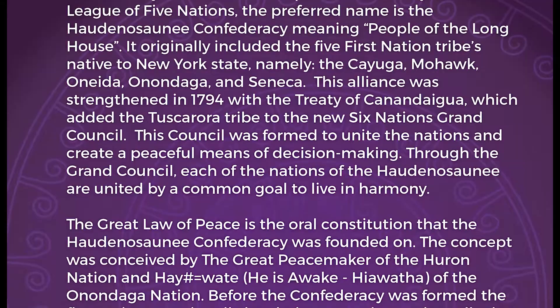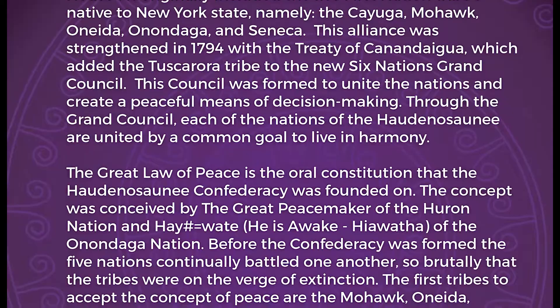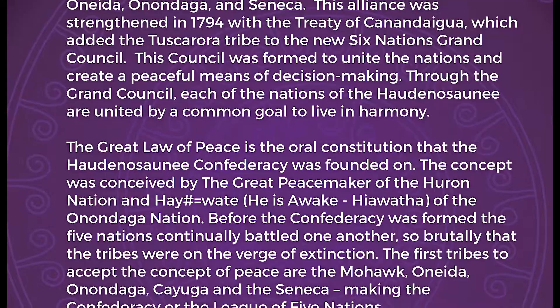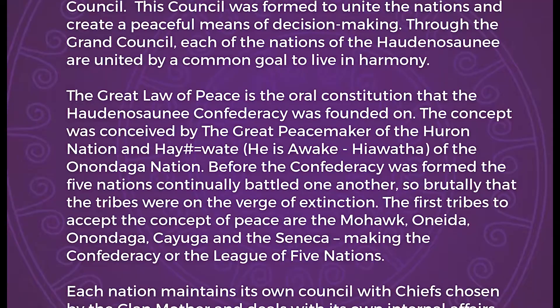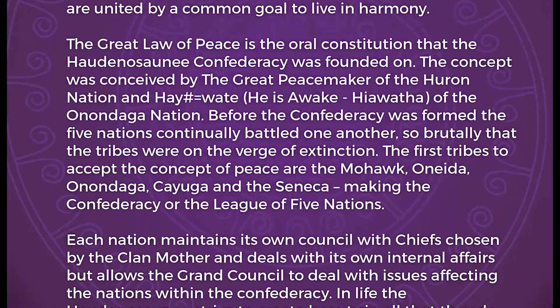The alliance was strengthened in 1794 with the Treaty of Canandaigua, which added the Tuscarora tribe to the new Six Nations Grand Council. The Council was formed to unite the nations and create a peaceful means of decision making. Through the Grand Council, each of the nations of the Haudenosaunee are united by the common goal to live in harmony. The Great Law of Peace is the oral constitution that the Haudenosaunee Confederacy was founded on, conceived by the Great Peacemaker of the Huron Nation and Hiawatha of the Onondaga Nation. Before the Confederacy was formed, the five nations continually battled one another, so brutally that the tribes were on the verge of extinction.